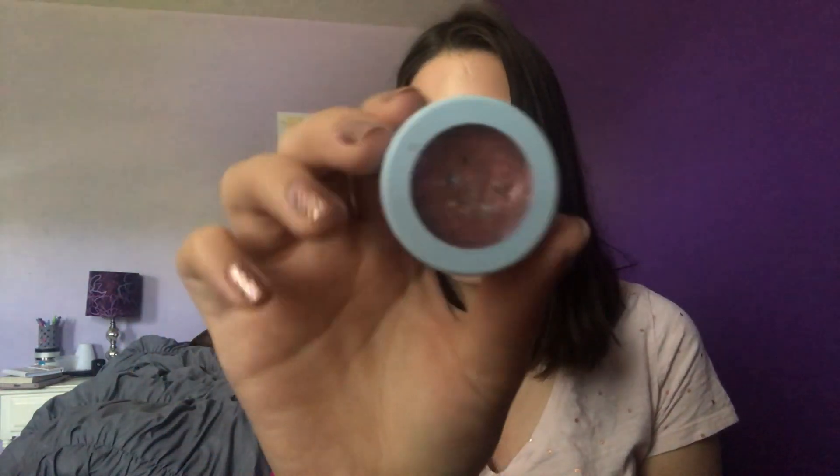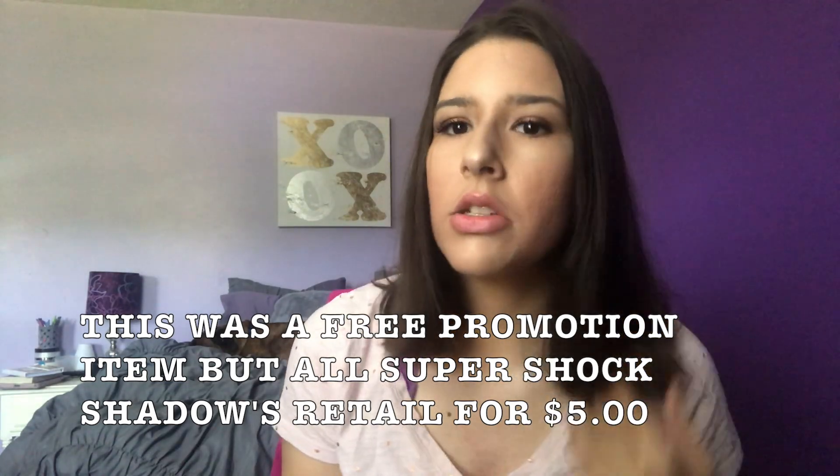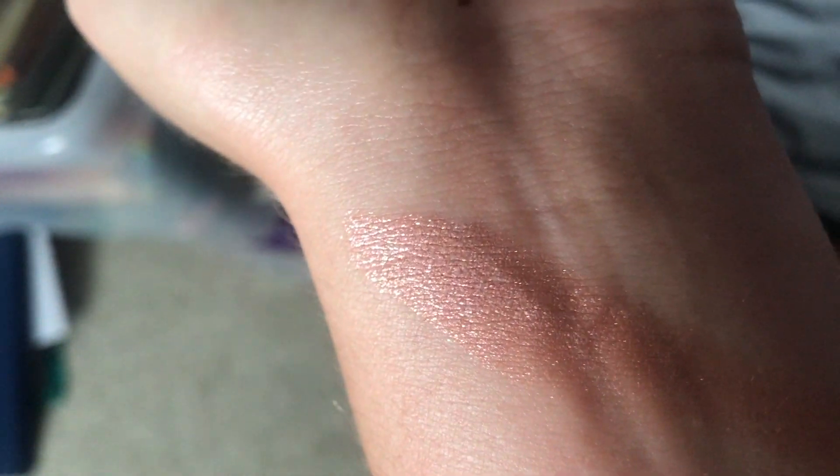The first super shock shadow I have is Birthday Cake, which I believe was limited edition — it has special limited edition packaging. It's like a pink frosty, glittery color which I really like. I like their shimmers better than their mattes overall. This one is super pretty — it's a frosty pink color and I really should use this more because it is a beautiful color. The name really suits it and I love it.